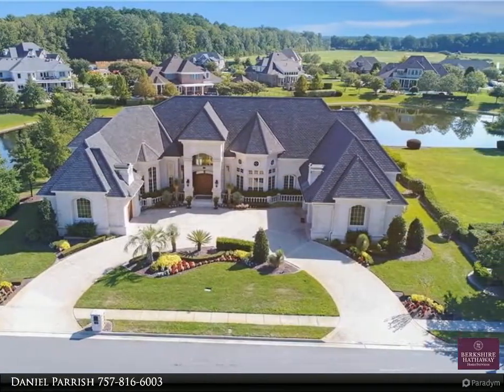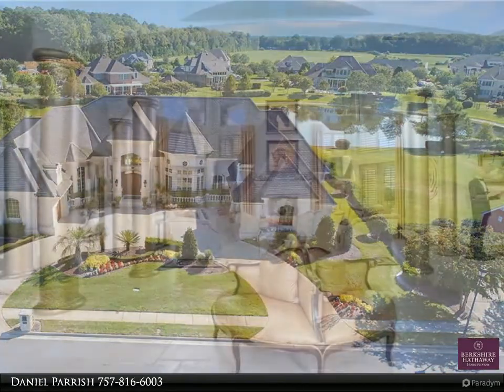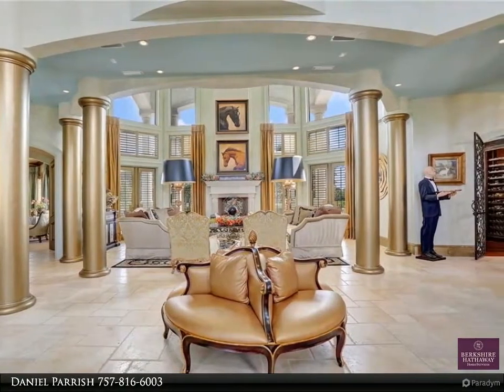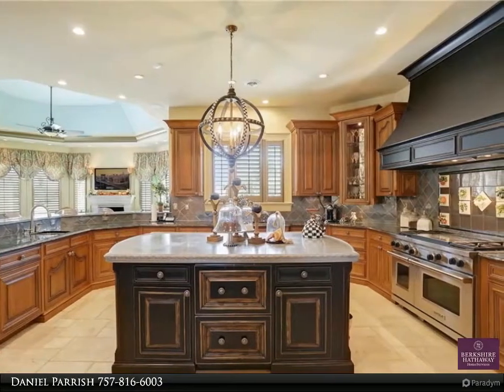A one-of-a-kind estate built with every aspect of quality and eclectic Mediterranean decor. Situated on a private lake in the heart of Hickory, this world-class home offers five bedrooms, four full and two half-baths, and 7,100 square feet of well-thought-out living space.